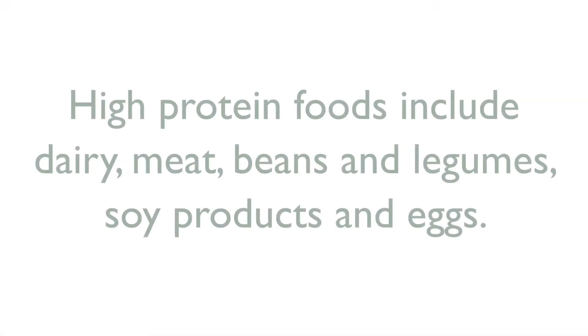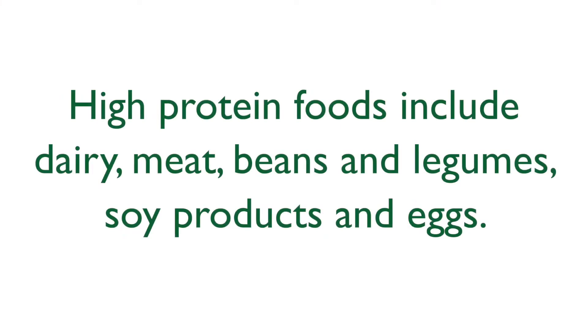Increasing protein intake can be done with supplements or with your regular diet. High-protein foods include dairy, meats, beans, legumes, soy products, and eggs. The goal is having good nutrition all the way up to the date of surgery to ensure adequate healing afterwards.